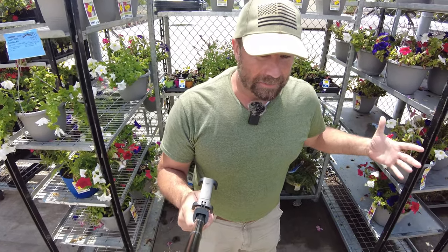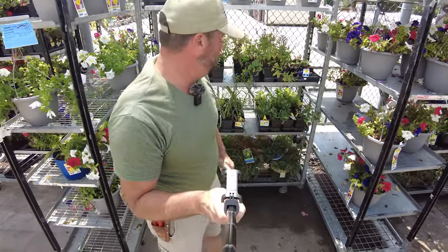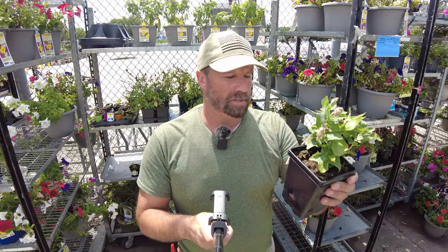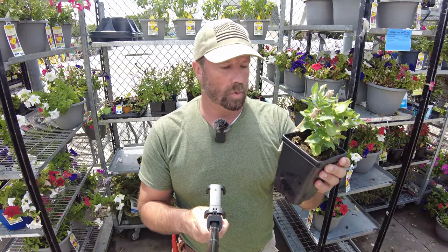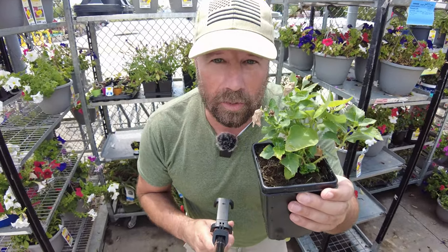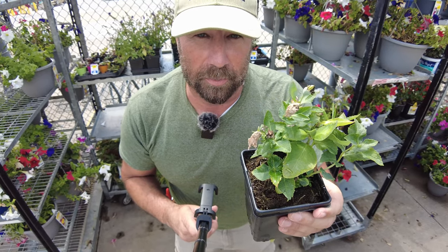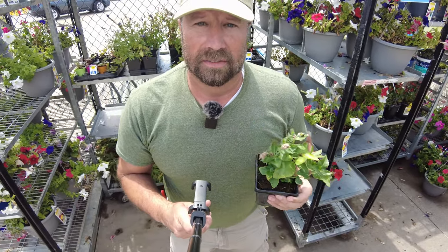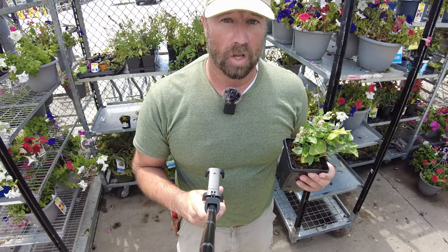Not a whole lot of stuff that I'm necessarily interested in, until I saw these little balloon flowers — one quart balloon flower for $0.50, normally $4. The only thing making this brown is the spent blooms. You deadhead this thing, it's ready to go. They're coming home with me. All of them.